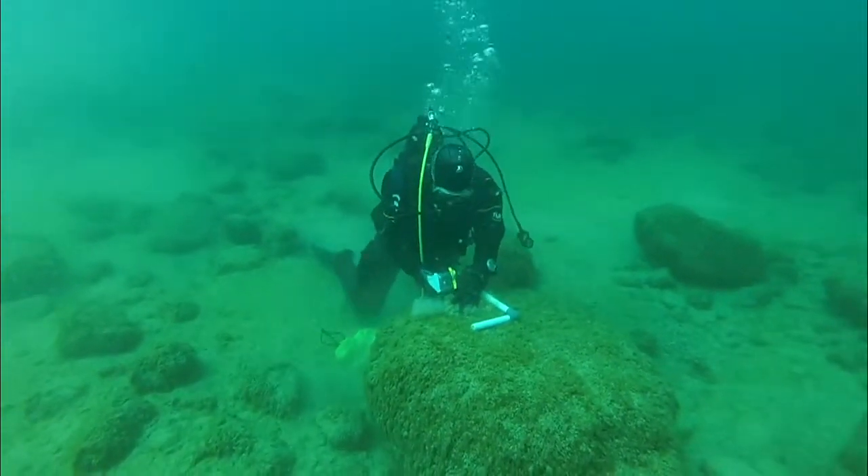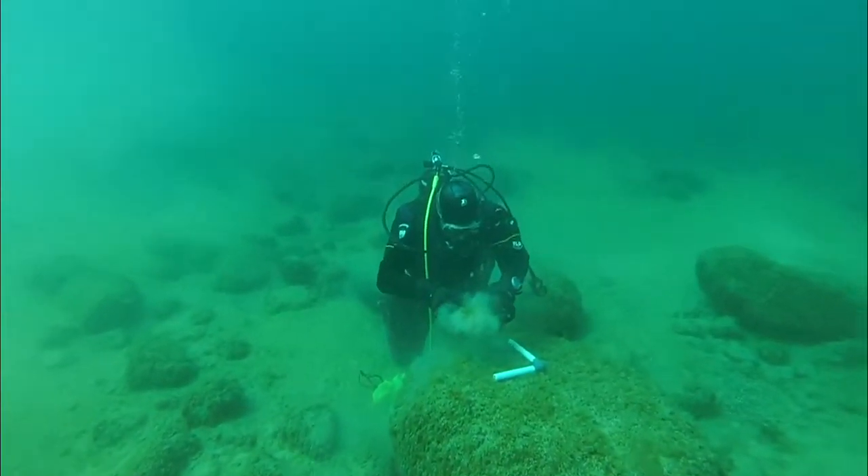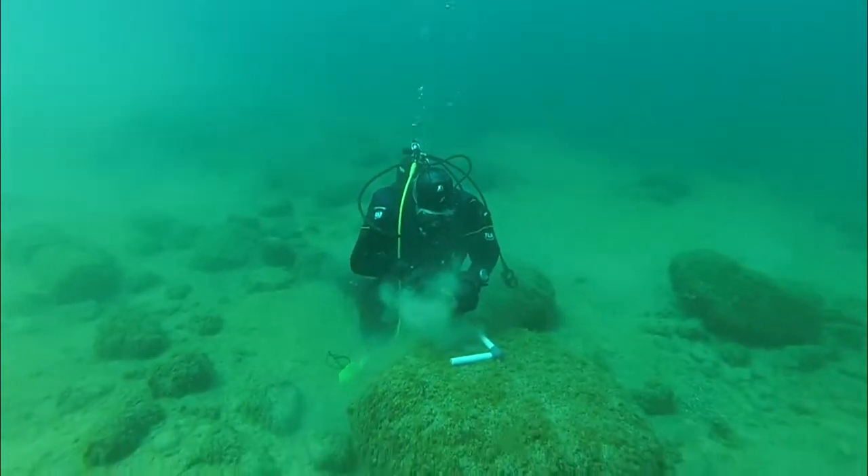We're also measuring quagga mussels — the abundance of mussels and also their size, which we can use to determine how fast they're growing.